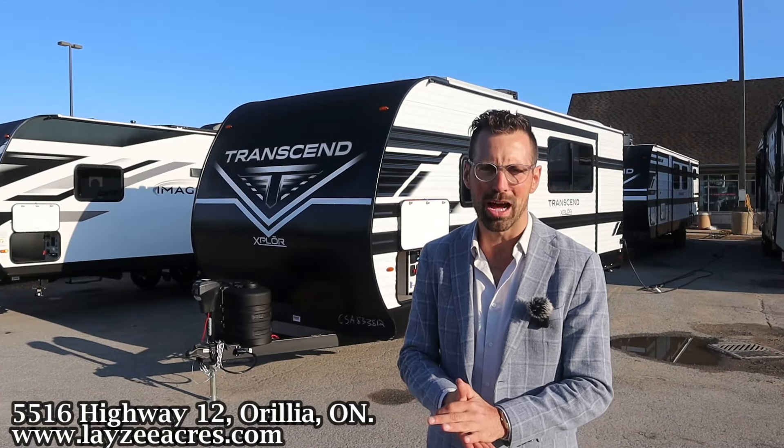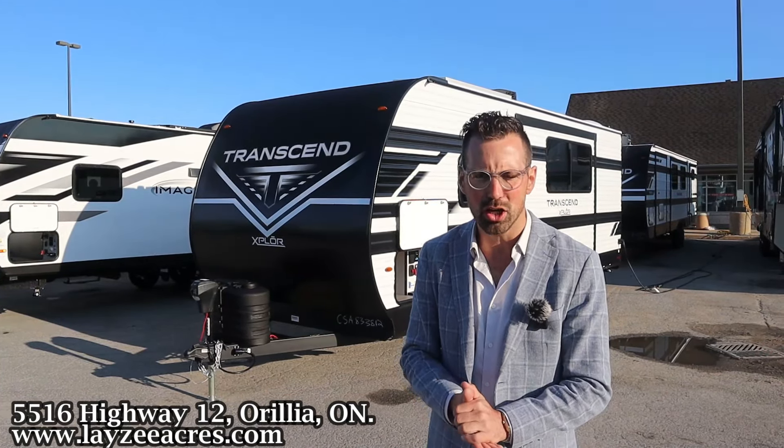Greetings and salutations folks. I'm Josh from Lazy Acres. Thank you for tuning in. We are saving the world here one trailer at a time. Today we're going to take a look at a 2025 Grand Design Transcend model number 22 RBX. It's a rear bath, separate front bedroom with a side slide, weighing 5,700 pounds. This is the Gordie Howe of trailers.